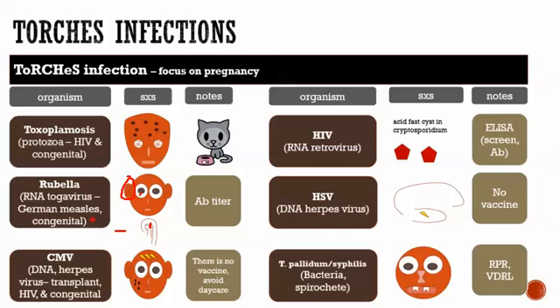Moving on, there's CMV — a DNA herpes virus. It comes up in three main contexts: transplant, HIV (like CMV retinitis), and congenital. In the congenital case, CMV can cause seizures, hearing loss, and a petechial rash. There is no vaccine for CMV, but it can be tested. If someone is CMV-negative and trying to avoid it, one thing they can do is avoid daycare settings, since being around young children in daycare is one of the main ways people acquire CMV.